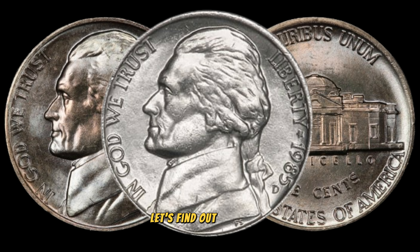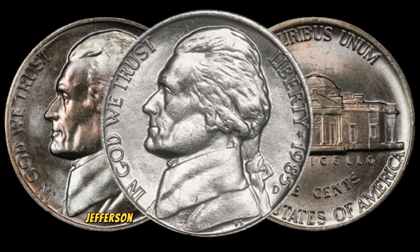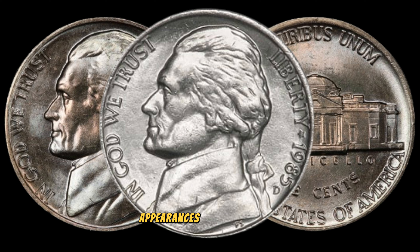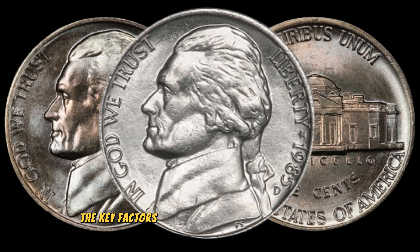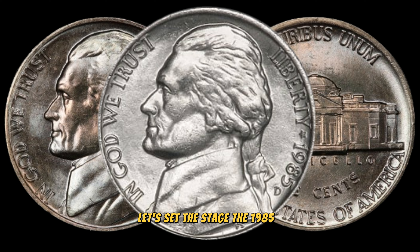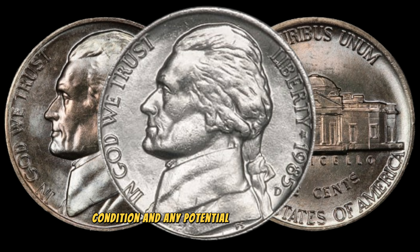The 1985D Jefferson Nickel might seem like just another coin, but as many collectors know, appearances can be deceiving. We're going to delve into the key factors that could make this coin a valuable addition to your collection. The 1985D Jefferson Nickel is part of a rich numismatic history, and its value can be influenced by various factors, including mint marks, condition, and any potential errors or varieties.